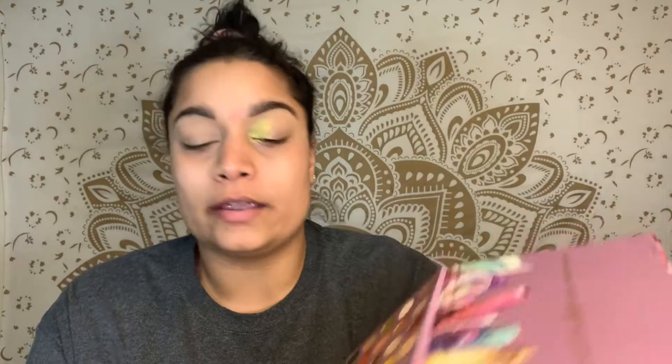Next, I think I'm going to use this shadow right here and put that right in the middle. I'm just gonna blend those two colors together.